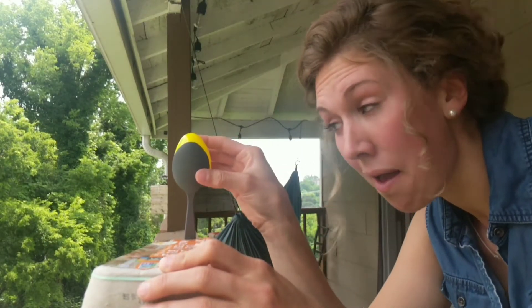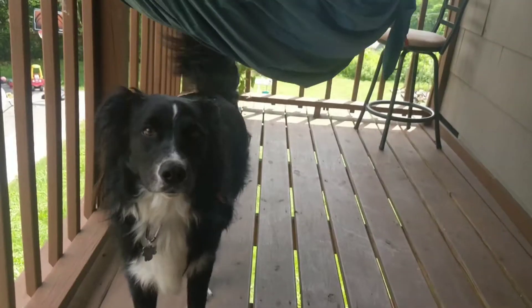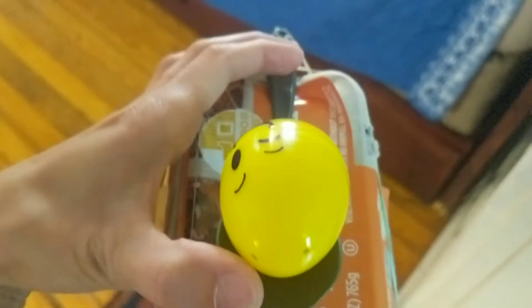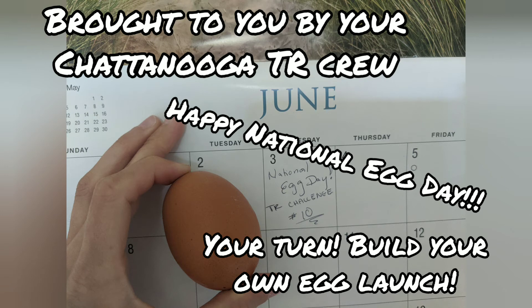Three, two, one — yes! We made it to the hammock! Ta-da! Sneak attack launch — we made it to the hammock!